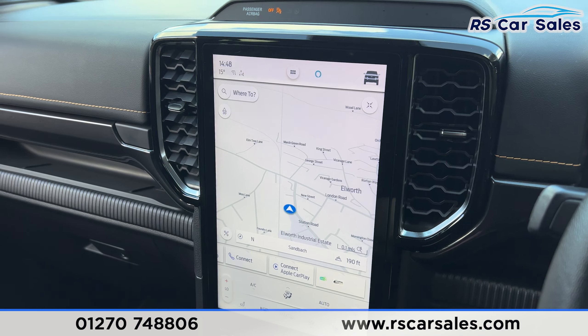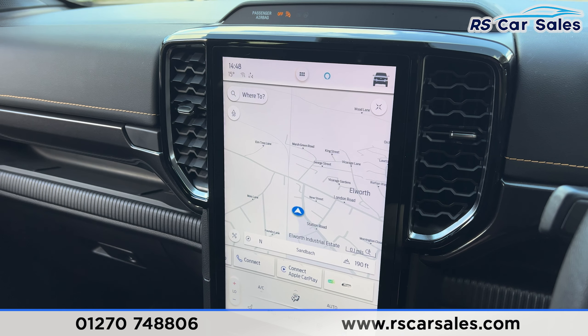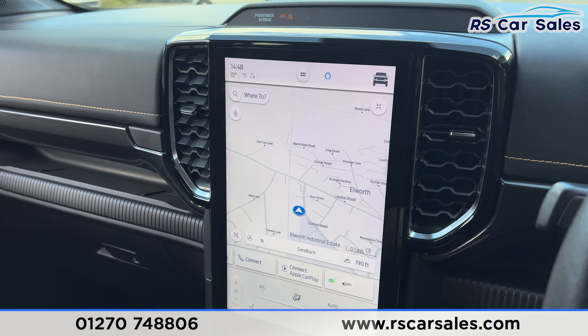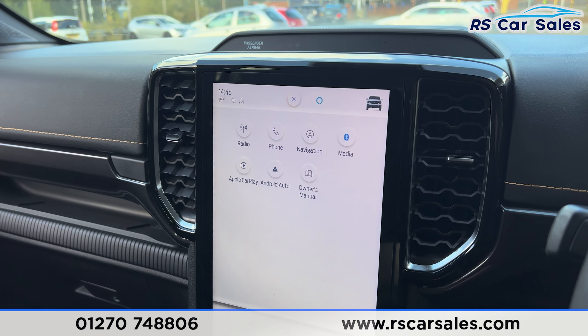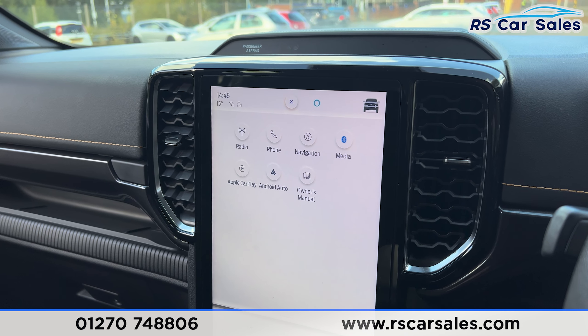The main entertainment screen has plenty of features, as you would have seen on the photos. It's currently showing the sat nav, but if you click onto the buttons at the top you'll find the different features — got Apple CarPlay, Android Auto, different radio stations, Bluetooth connectivity and media.